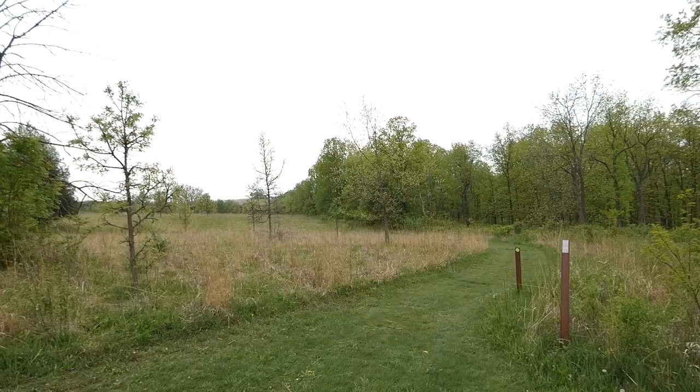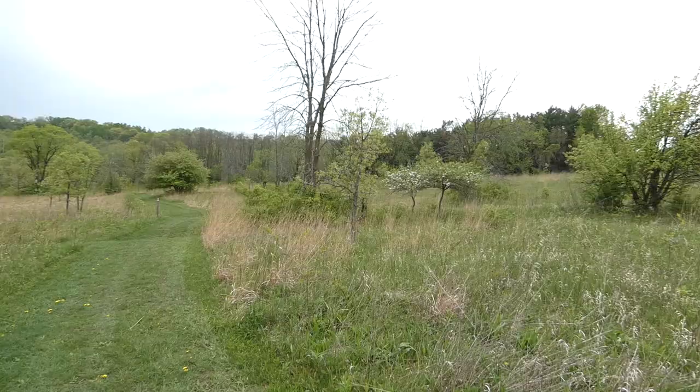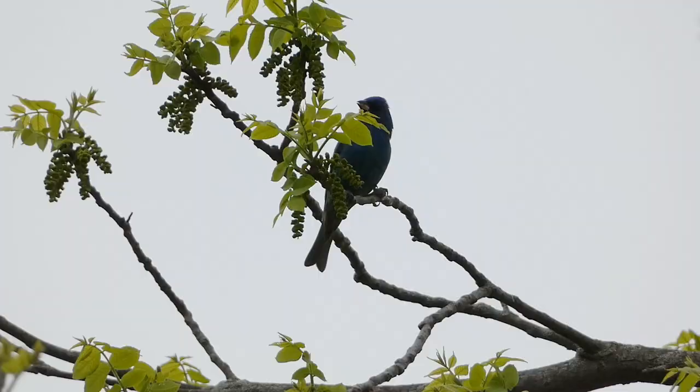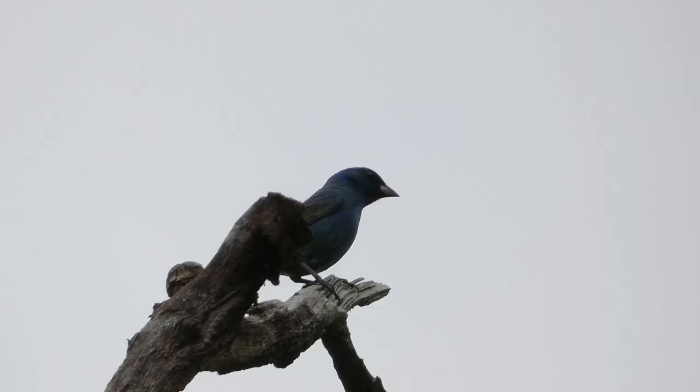Unsatisfied with only hearing the indigo bunting, I made my way out of the forest where I hoped to see some of them out in the open. I'm in a more open area now, hoping the indigo buntings would be calling along the edges of the tree lines, but so far I haven't heard any. There were a lot of birds calling and moving around in the trees, but everything was just so hard to get a glimpse of. Eventually I noticed the call of an indigo bunting from a tree with fewer leaves, and once I tracked it down, I got very nice views of this beautiful blue species.